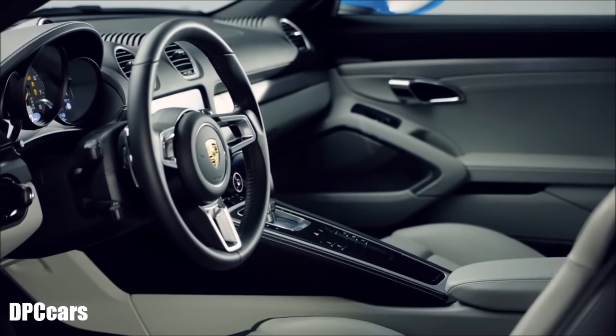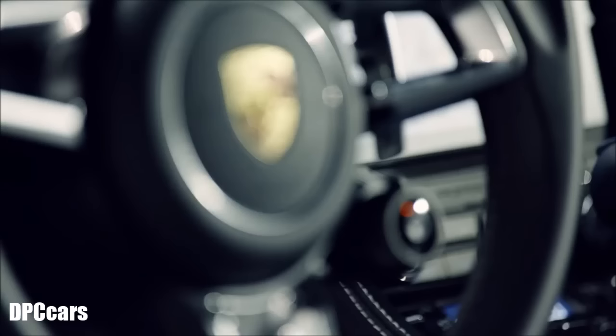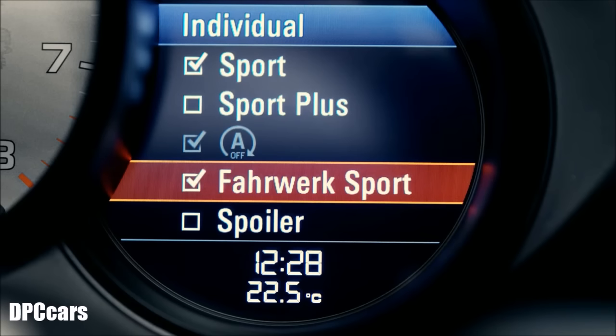On the steering wheel, if the car comes with the sport chrono package, there is the new mode switch with the four positions familiar from the 911, which Cayman and Boxster drivers can now select too — with sport and sport plus, an individual position in addition to the normal position, which drivers can basically customize as they wish.